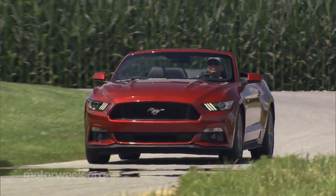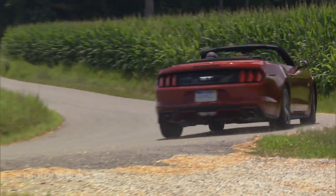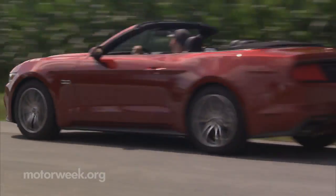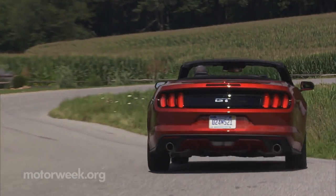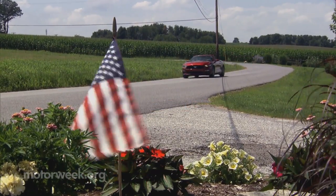Convertible pony cars are always a compromise. For us, the coupe formula is clearly the best. But we do admit, they do make you look and feel cool. So while the 2015 Ford Mustang convertible has lost a little prowess in the translation from hardtop to softtop, for those that like to do their relaxed weekend cruising and big engine muscle, this is the one great horse to ride in on.